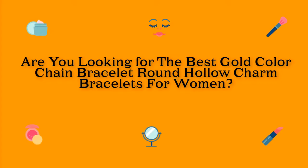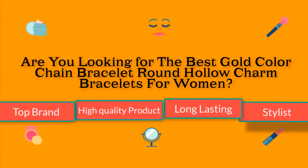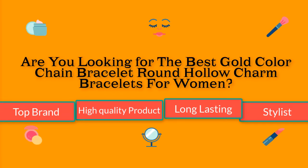Are you looking for the best gold color chain bracelet round holocharm bracelets for women? I found the best gold color chain bracelet round holocharm bracelets for women — top brand, high quality product, long lasting, stylish. I promise you will be happy to see this video.